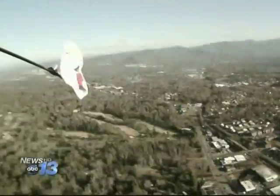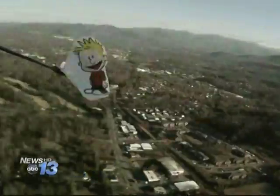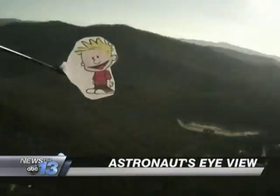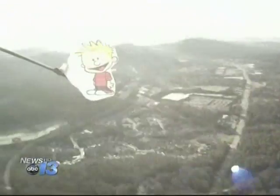Stunning views high above Western North Carolina, but these images didn't come from NASA. Believe it or not, they come courtesy of a high school student here in Asheville. A student's science project went to new heights and, judging by the results, he has set the bar pretty high — literally for his classmates. News 13's John Lee tells us about the ambitious mission that took so many twists and turns.